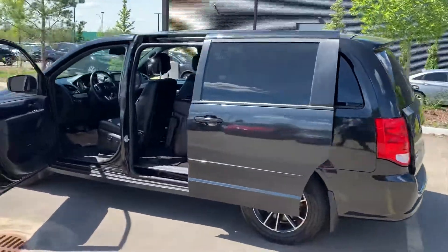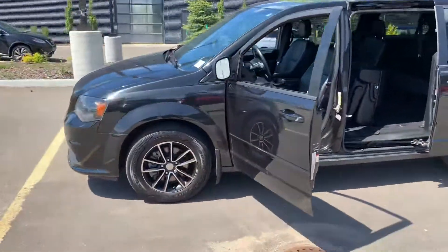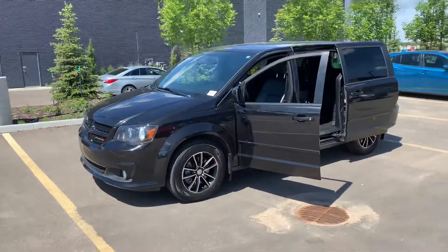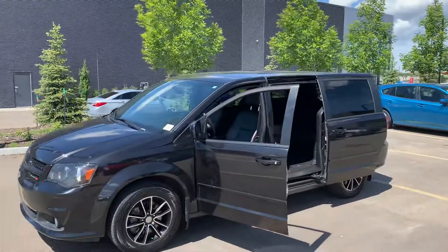One owner, no accidents. Beautiful condition. It's got about 125,000 on it. If you're interested, please give me a call back at 613-585-3678. Bye for now.